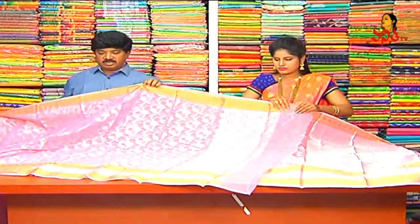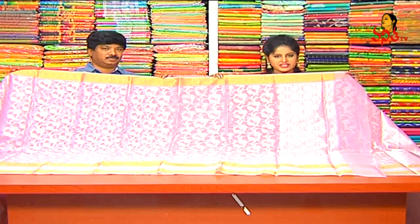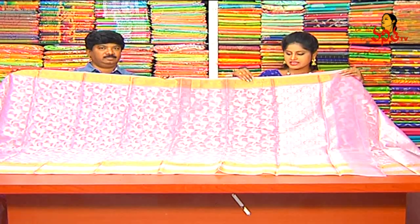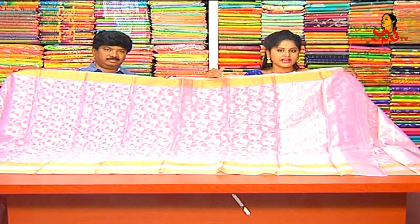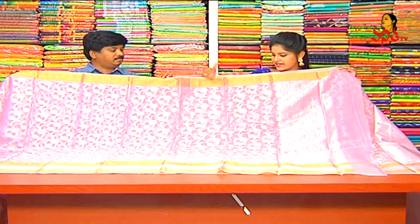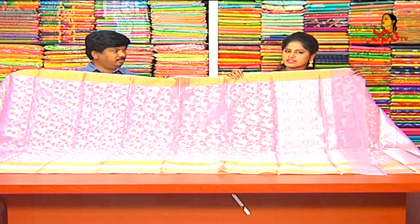We have this for a cost of 1470 rupees. I wanted to talk about baby pink as well.